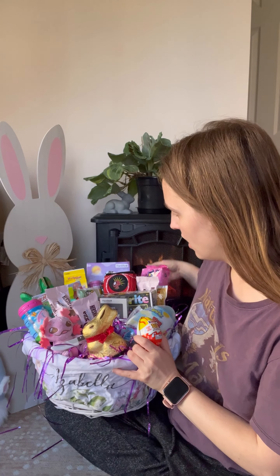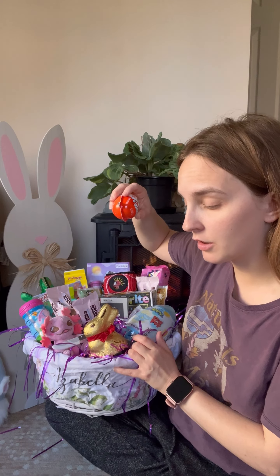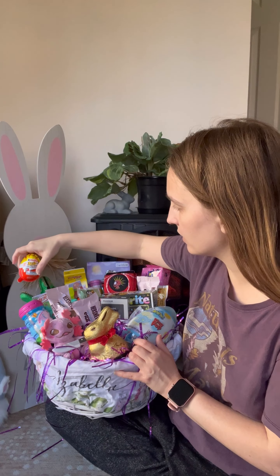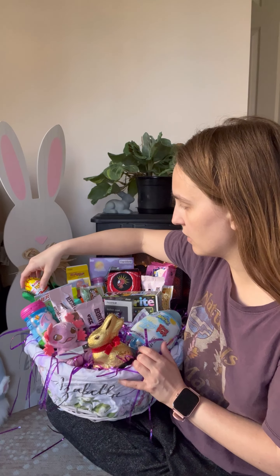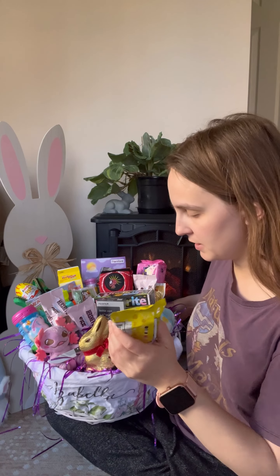She has one Kinder Joy egg — it came in a three-pack so I do have an extra in case I need to fill any spaces. I thought it would be cool to have it in the dinosaur claw grabber's mouth, and it's not falling out so I'm leaving it there. I also picked her up one chocolate Peep.